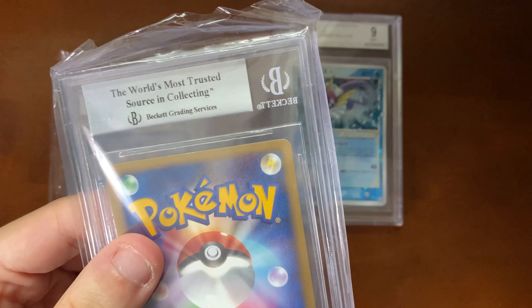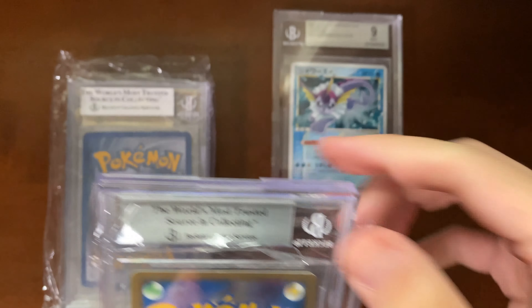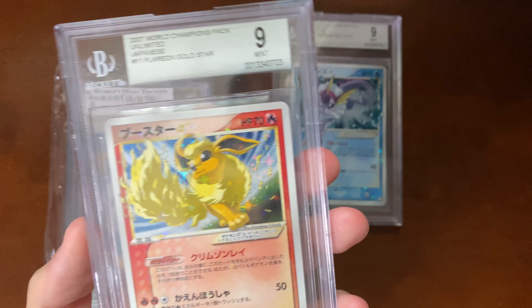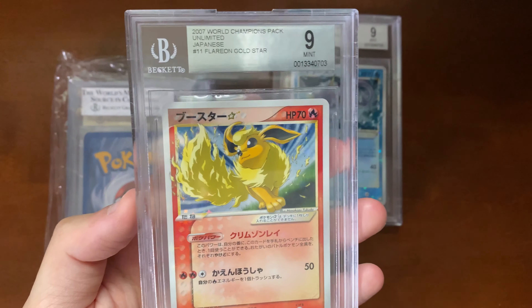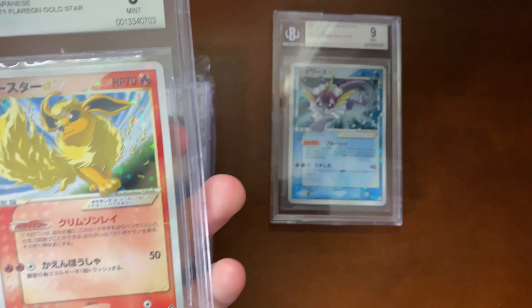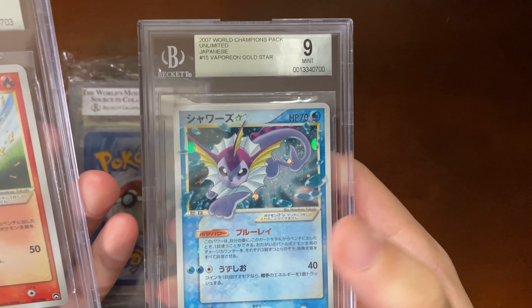Hi, Edison here. You probably guessed by the title of this video and the box that says Beckett grading that this is a Beckett return. Right off the bat I'm still really impressed with how this stuff is packaged. If you remember my express CGC submission and how disappointed I was — the slabs were just grouped together and thrown in a box with a very thin piece of bubble wrap. That's not right for how much you pay. I still appreciate that Beckett is putting effort into making sure the cards look good.